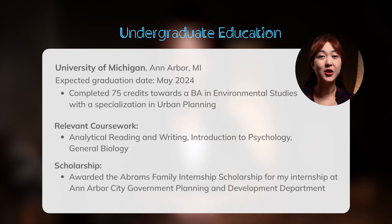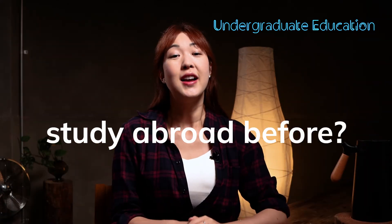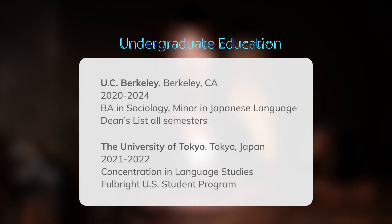You should also include any academic achievements that showed you've excelled in your field of study. Studied abroad before? List that experience as a separate entry, including the name of the university you studied abroad at.